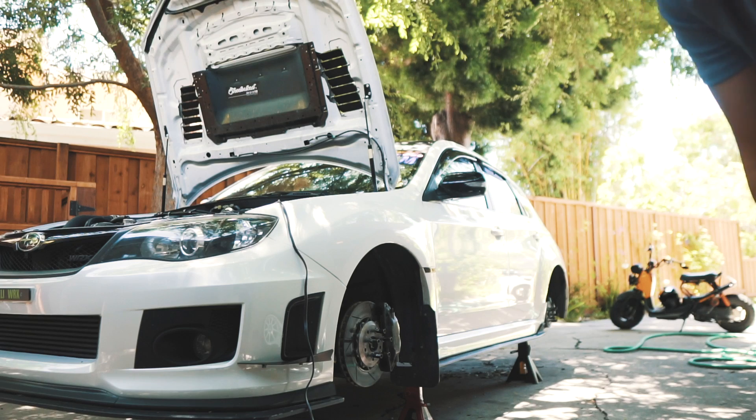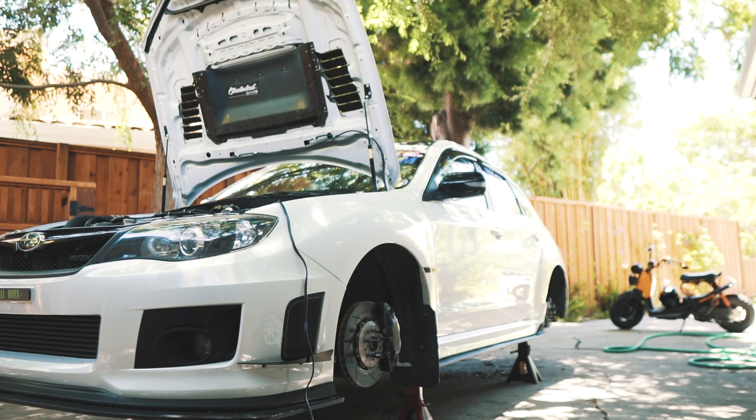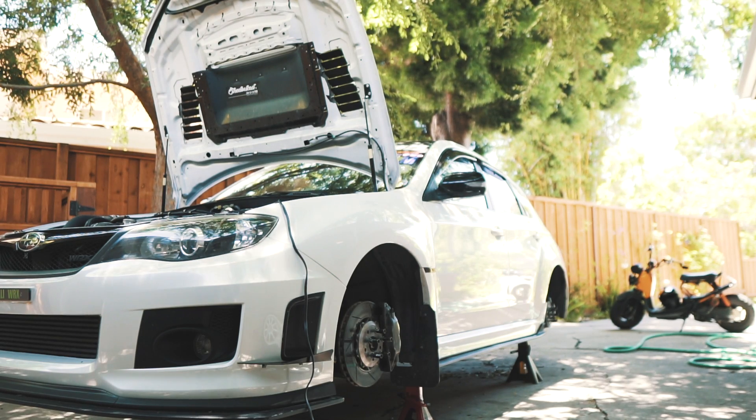Little update — after about an hour, hour and a half, we have all four corners done. Super easy to install so far. Took a lot less time than I thought it would.